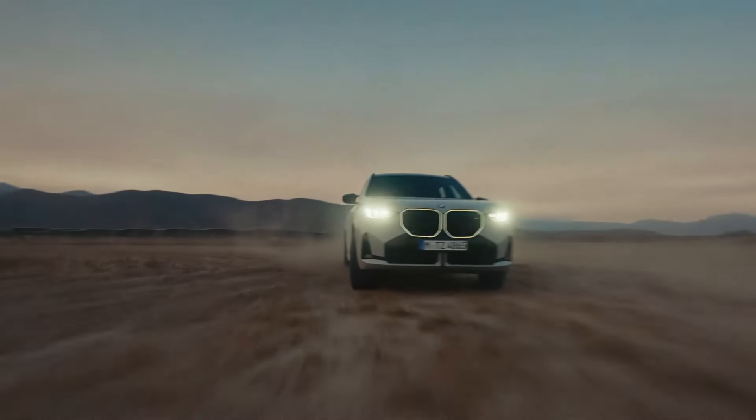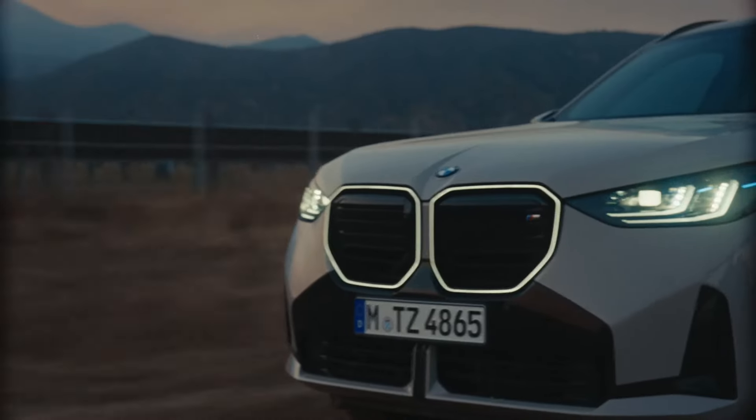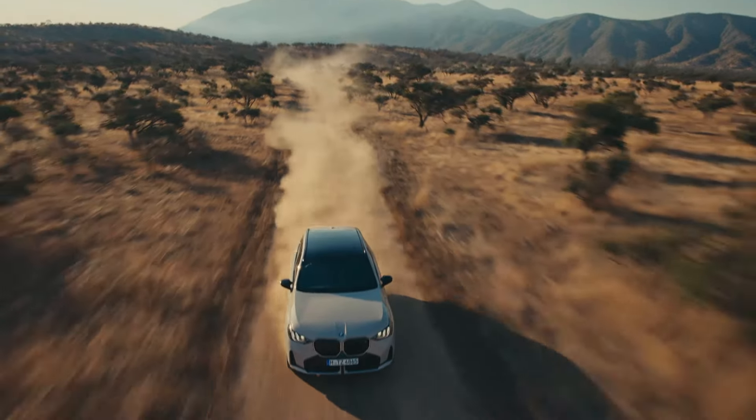The BMW X3 M50 xDrive will be available in Europe and the USA starting in the fourth quarter of 2024, with more markets following in January 2025.